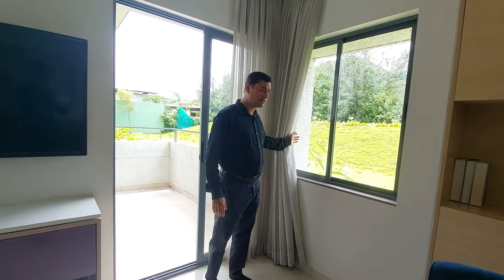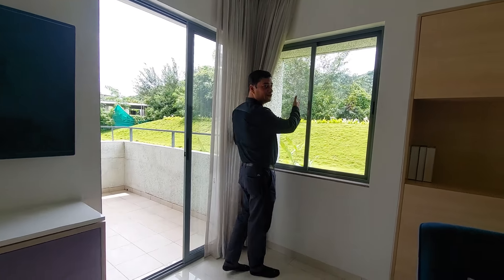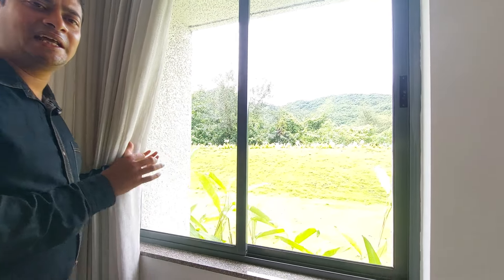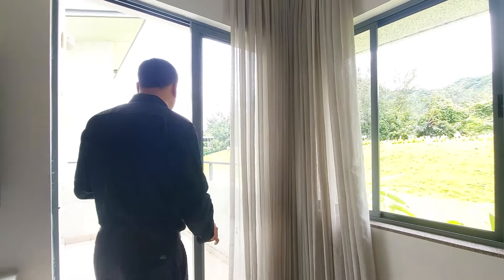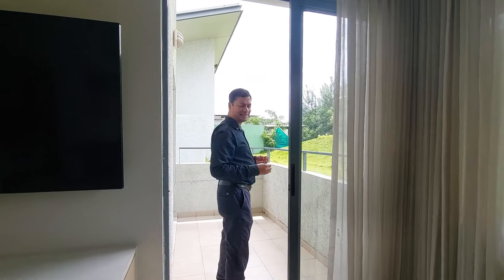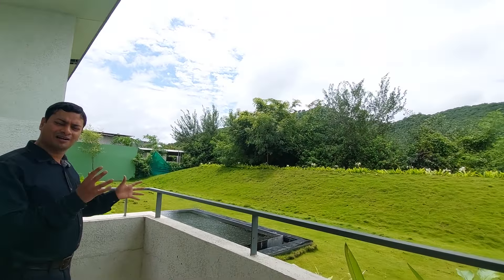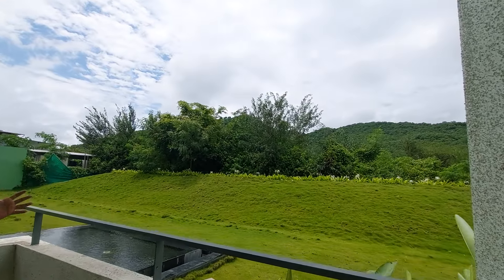There is a cross ventilation window with a beautiful mountain view this side. You can see these green and clean mountains from the window. You can also access the balcony from this beautiful living come dining, with a beautiful scenic view, green view, natural beauty, and beautiful breeze coming in.